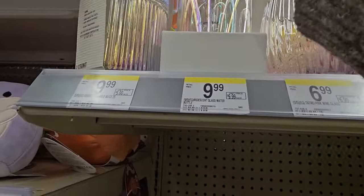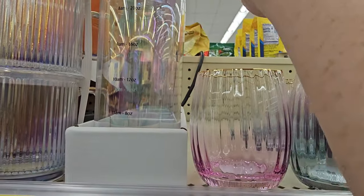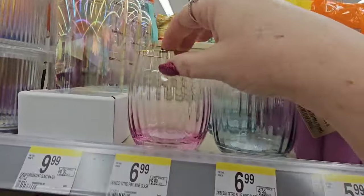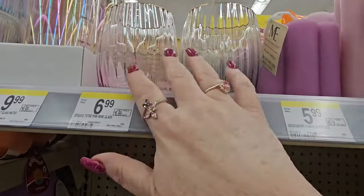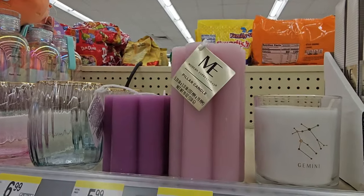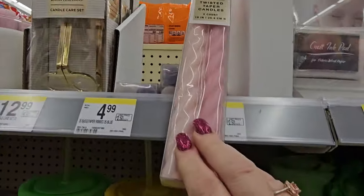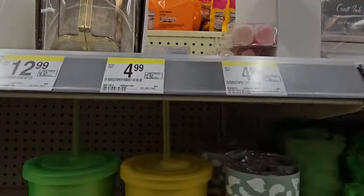Over here we have a glass set of mugs — iridescent for $9.99. And an iridescent glass water bottle with a strap, also $9.99. Then we have pink or green wine glasses. We have some candles for $5.99 or $6.99 depending on how tall, and some twisted taper candles in pink or lavender for $4.99.